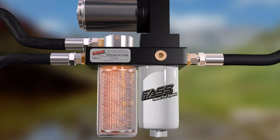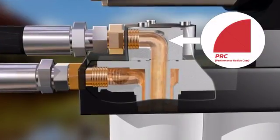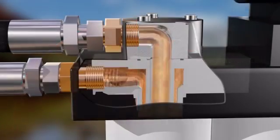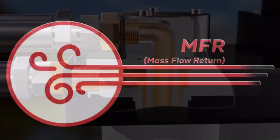Fuel enters Fast where dirt and debris collect, while air and vapor are returned back to the fuel tank. Pure, clean fuel flows through the exclusive performance radius cuts for the smoothest available path to your injectors. The performance radius cuts place FST head and shoulders above all competitors. The mass flow return continuously polishes the fuel until it reaches your injectors as the cleanest fuel possible.